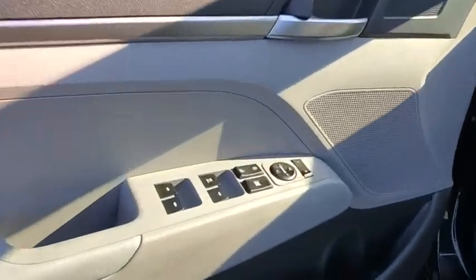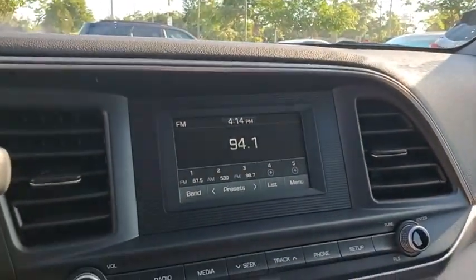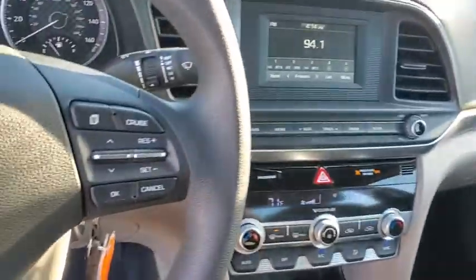Security system, panic alarm, tachometer, cargo net, carpeted floor mats, brake assist, remote keyless entry, overhead console, front bucket seats, front reading lamps, tilt steering wheel, driver vanity mirror.